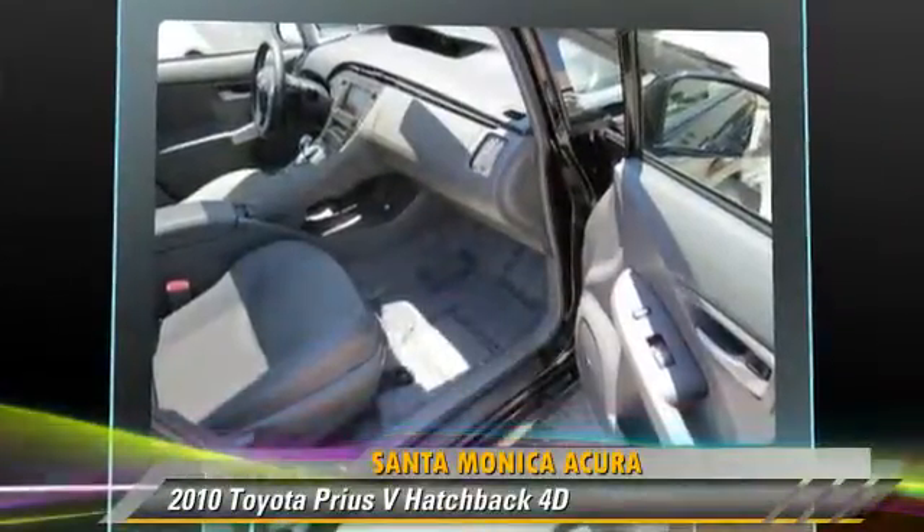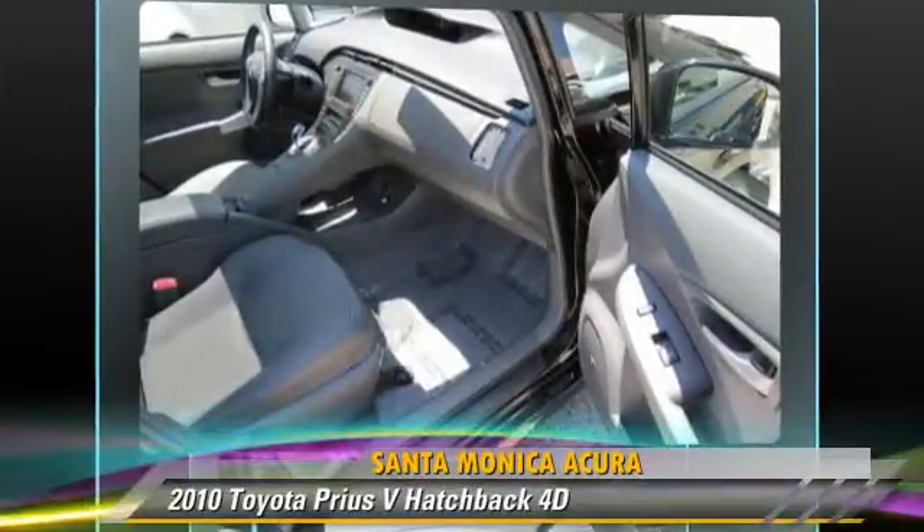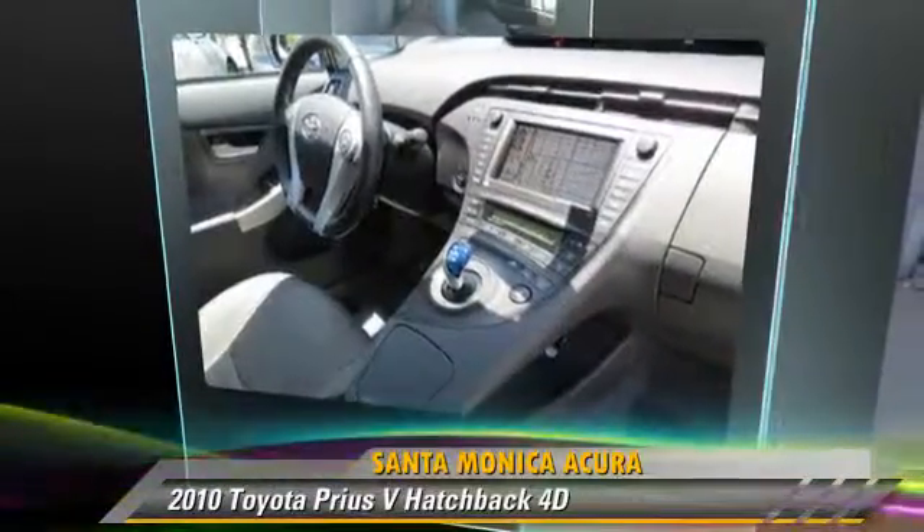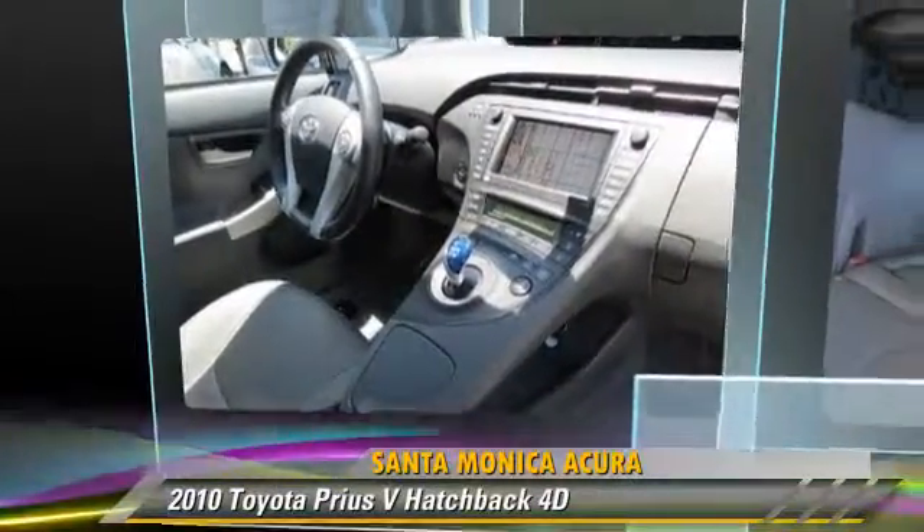Comfort and convenience features include JBL premium sound, heated seats, backup camera, Bluetooth wireless, and navigation system.